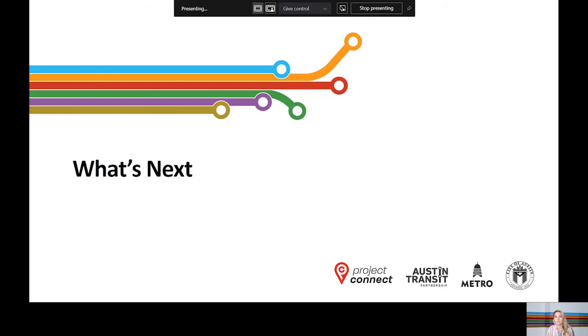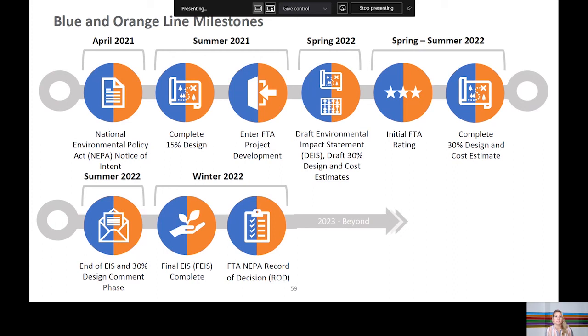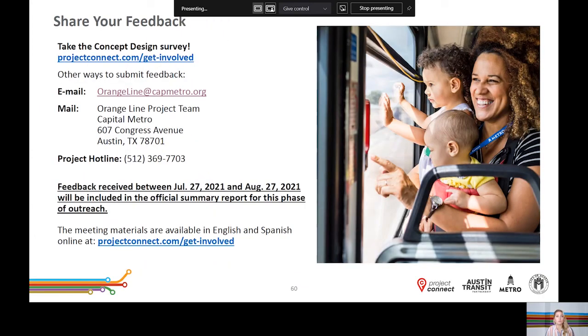We wanted to give you some additional details about what's coming next. Looking ahead to next spring, we will come back with 30% design plans and complete our evaluation for the Draft Environmental Impact Statement. In summer of 2022, we will complete the Draft Environmental Impact Statement documentation and the 30% comment phase and then submit for an initial rating from the Federal Transit Administration. In winter of 2022, we anticipate completion of the Final Environmental Impact Statement as well as receipt of the record of decision from the FTA. We hope that you will share the word with your friends, neighbors, and colleagues about this project so they can visit the website to review materials and provide feedback. Feedback received by August 27, 2021 will be included in the official summary report for this phase of outreach. More details about the concept design are available in the working group videos on the website, which are organized by geographic area.